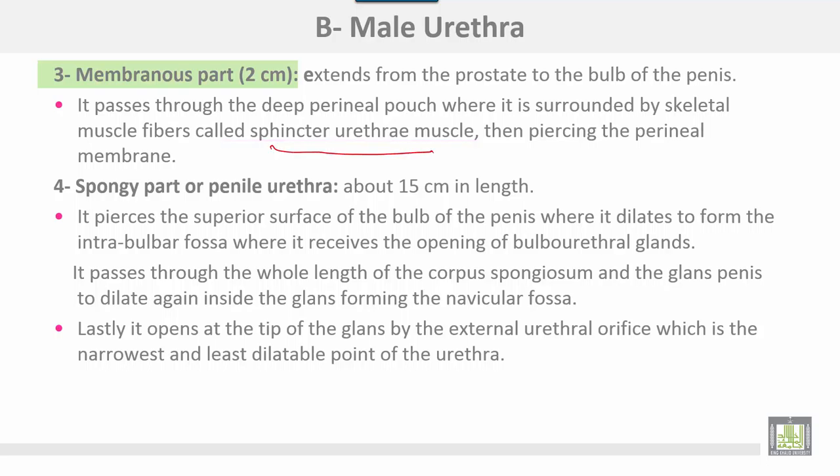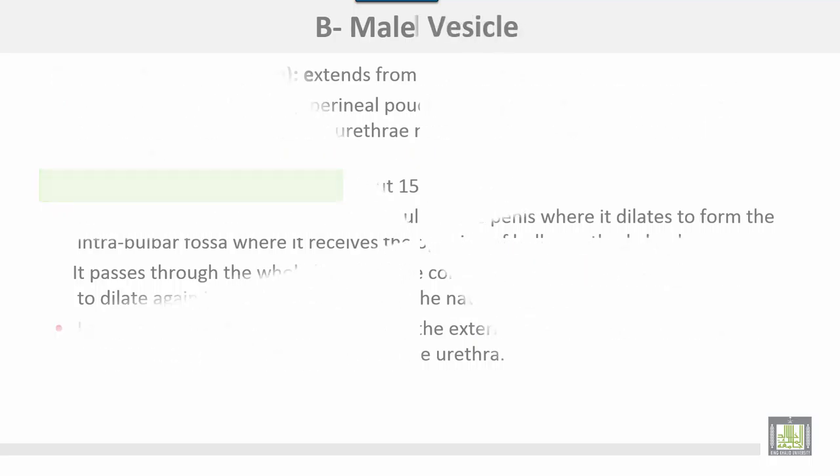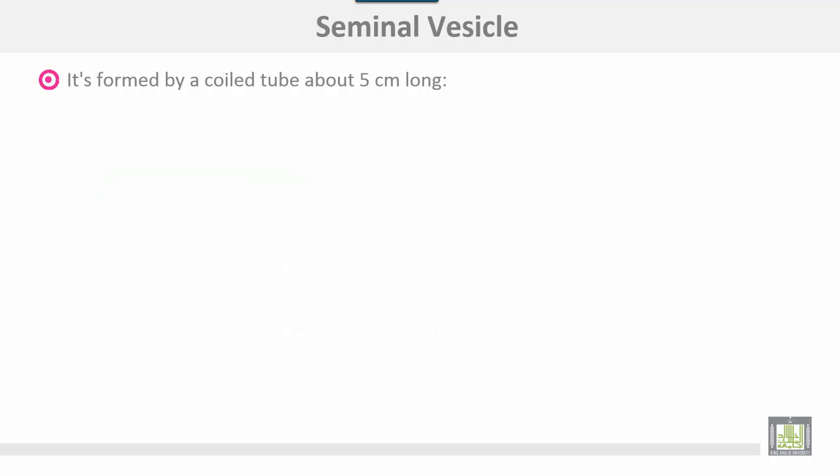The membranous urethra pierces the perineal membrane. The spongy or penile urethra, about 15 cm, traverses the superior surface of the bulb of the penis, where it dilates to form the intra-bulbar fossa and receives the openings of the bulbourethral glands. It passes through the whole length of the corpus spongiosum and the glans penis, dilating again inside the glans to form the navicular fossa, and finally opens at the tip of the glans by the external urethral orifice, which is the narrowest and least dilatable point of the urethra.